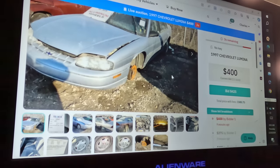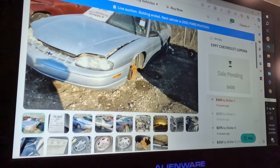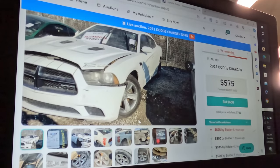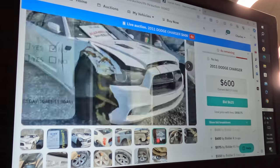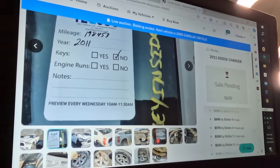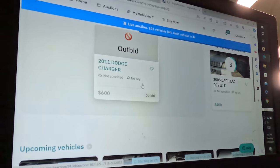The first car up we looked at was the 1997 Chevy Lumina — sold for $400. I thought about bidding on that one, but I just don't have the time to mess with trying to get the keys. I'm pretty sure that's going to be a good running and driving car — maybe the only decent deal in this whole auction so far. Next is the 2011 Dodge Charger — the wrecked one with no keys and 198,000 miles. It just sold for $600.